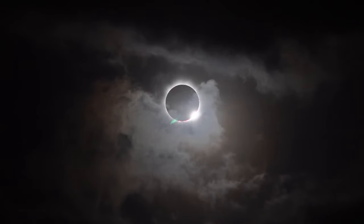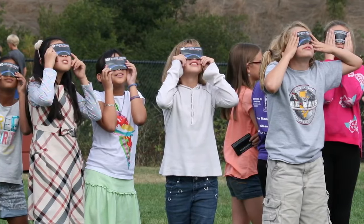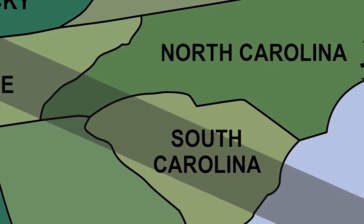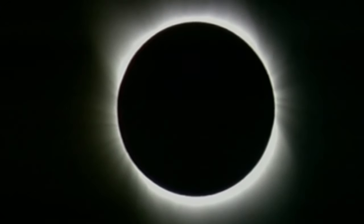So, to safely view an eclipse, decide on a location and protect your eyes. Plan now for the total solar eclipse on August 21, 2017. Get to the Path of Totality if you can. But wherever you are in the Carolinas, be prepared to view this jaw-dropping event.